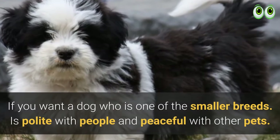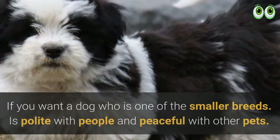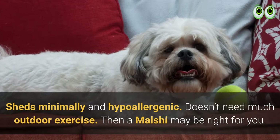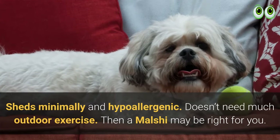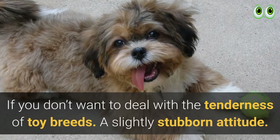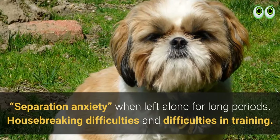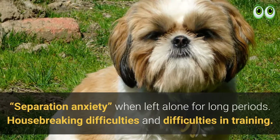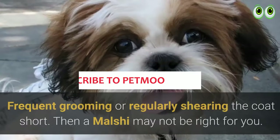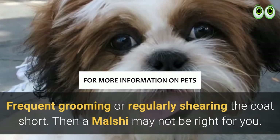Is the Maltese Shih Tzu the right dog for you? If you want a dog who is one of the smaller breeds, is polite with people and peaceful with other pets, sheds minimally, is hypoallergenic, and doesn't need much outdoor exercise, then a Malshi may be right for you. If you don't want to deal with the tenderness of toy breeds, a slightly stubborn attitude, separation anxiety when left alone, housebreaking difficulties, or frequent grooming, then a Malshi may not be right for you.